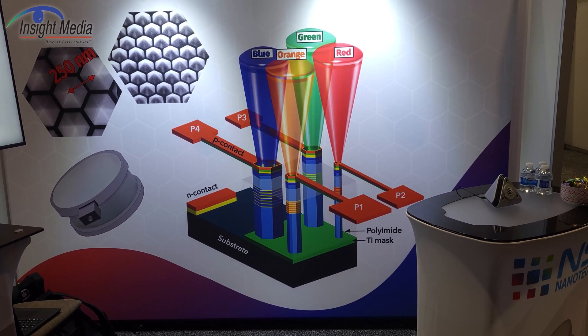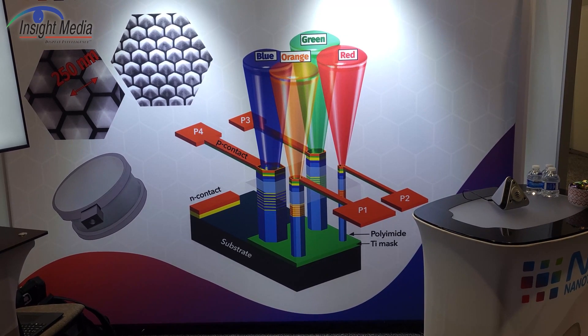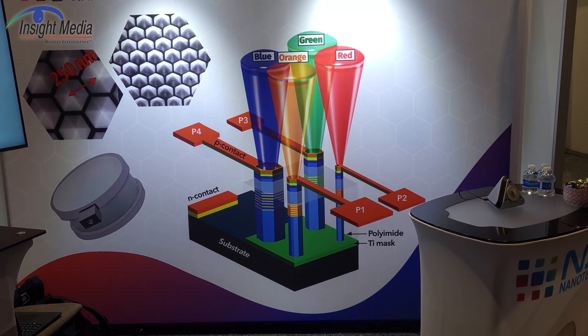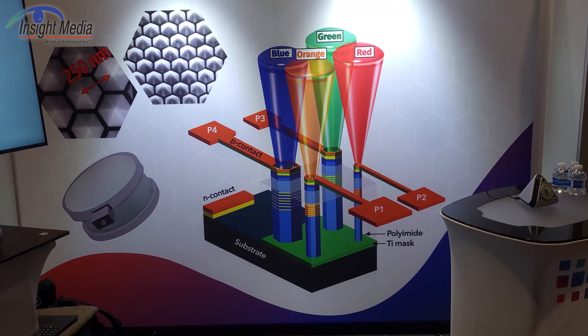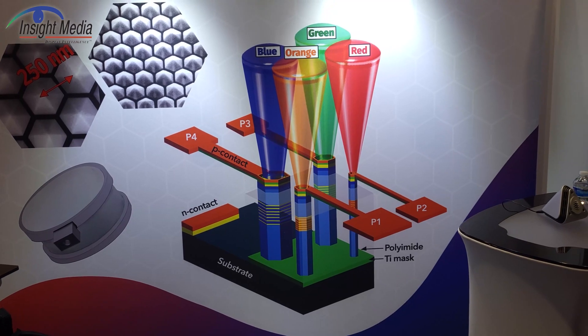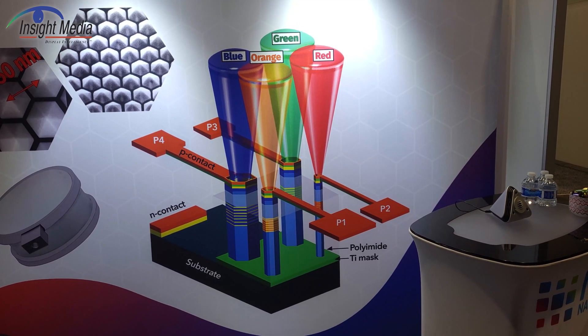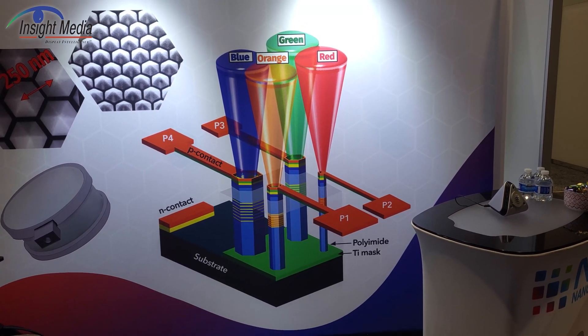The way you have different colors is that you have different structures that are patterned in the gallium nitride. As you can see here, the size and the orientation of these structures determines the wavelength, and those can be tuned to whatever you need.